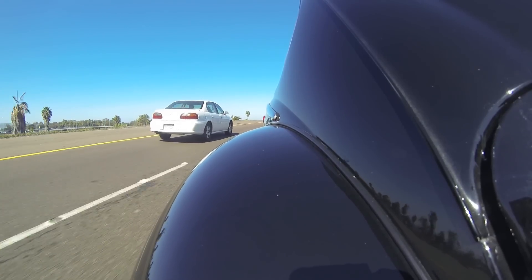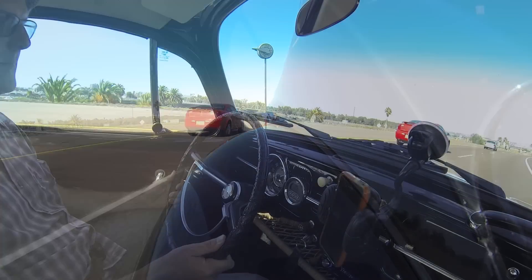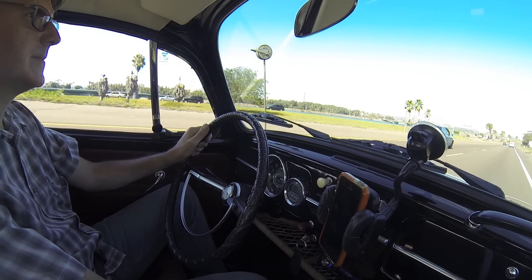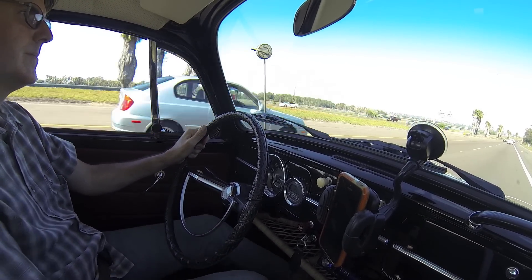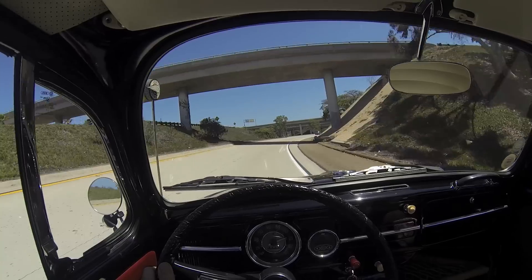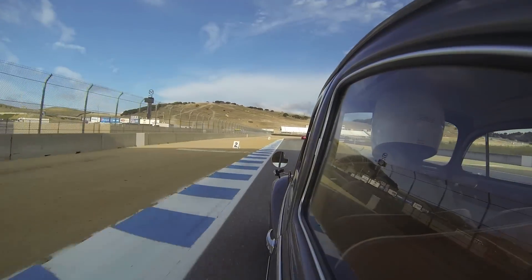When it's time to head back into civilization, it's easy to merge into fast freeway traffic. Instant torque is available at any speed. You can shift up to 45 and take it all the way up to 80 in third gear. This electric cruises happily at 70 to 80 miles an hour in fourth — we've even hit over 100 miles an hour on the track.